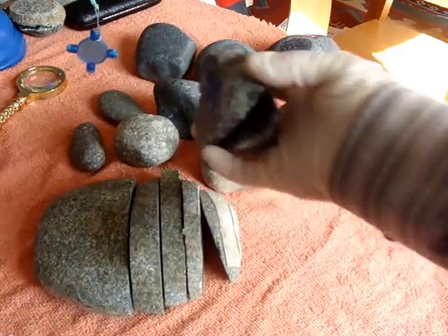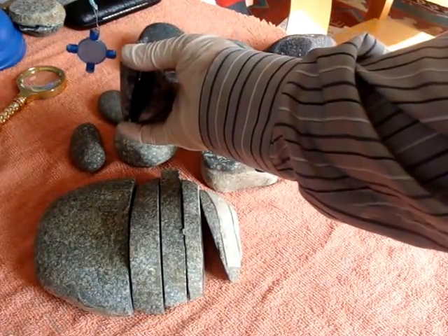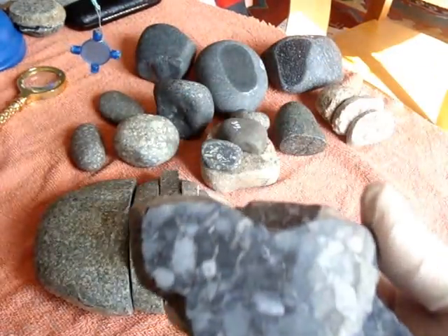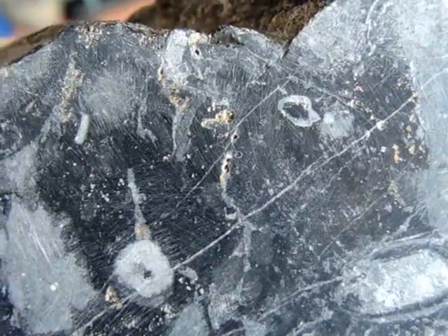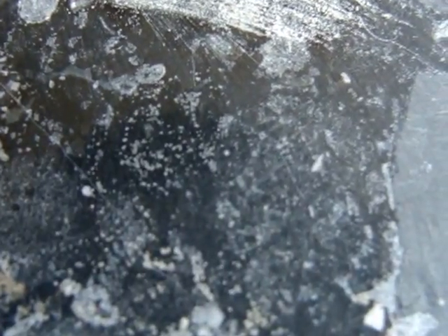We start with this one here, which is not attracted to magnet — not at all. After polishing a bit, still not attracted to magnet at all.